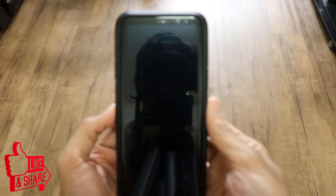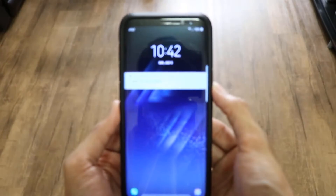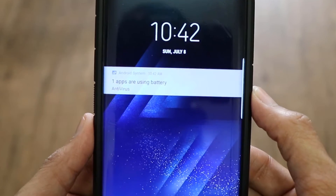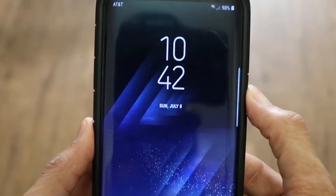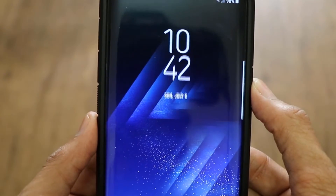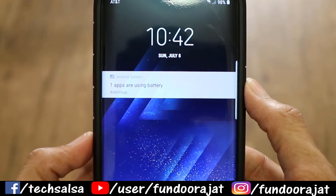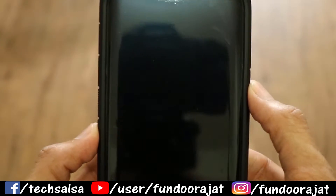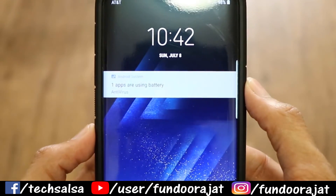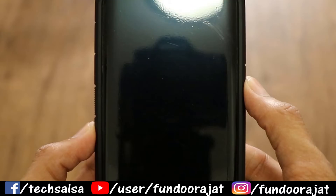This is my Samsung Galaxy S8 Plus. Let me show you the current situation — whenever I wake up my phone, you can see I get this notification that says 'one app is using the battery,' and the battery is being used by the antivirus application. This can be any app for you; for me it's antivirus. Every time I wake up the screen I get this notification, and it bothers me a lot.